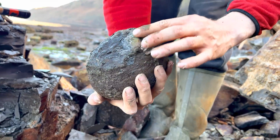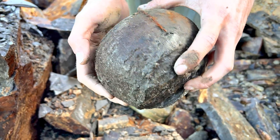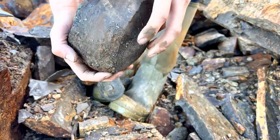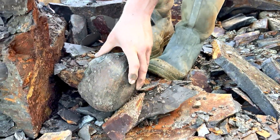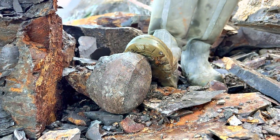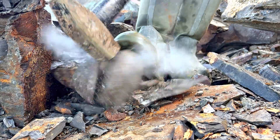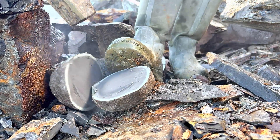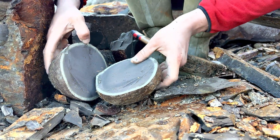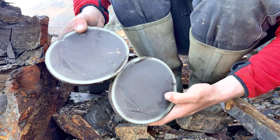There's a crushed Eoderoceras ammonite on top and a few bivalves. Let's give it a crack and see if there's anything further inside. Completely empty unfortunately. Oh well.